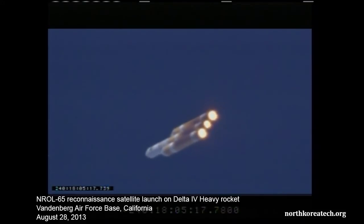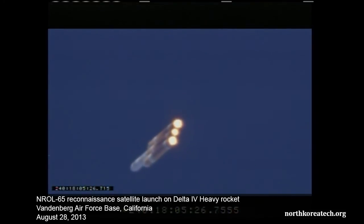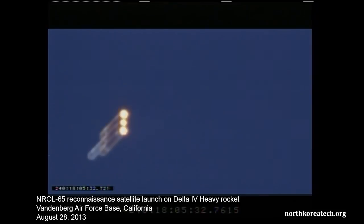Two minutes, fifteen seconds in. This is the MD on countdown net one — that looks good. Today's launch is dedicated to the brave men and women who serve for our nation's freedom. MD out. Two minutes, thirty seconds. Chamber pressure holding very well in all three boosters. Full thrust in the port and starboard, partial thrust in the core.